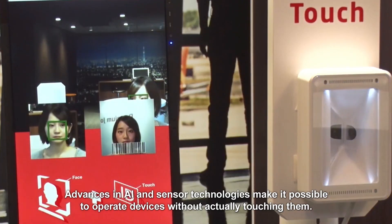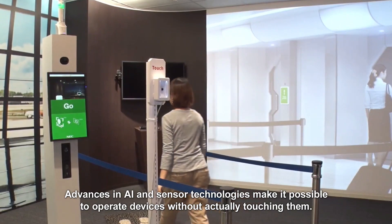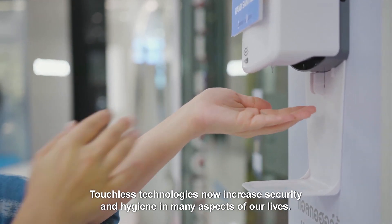Advances in AI and sensor technologies make it possible to operate devices without actually touching them. Touchless technologies now increase security and hygiene in many aspects of our lives.